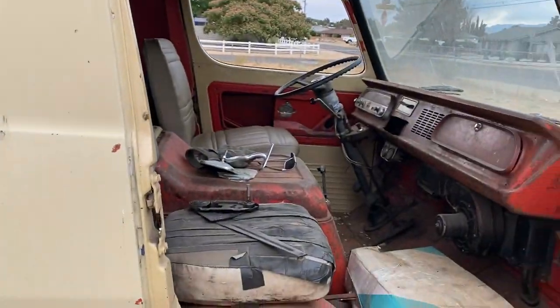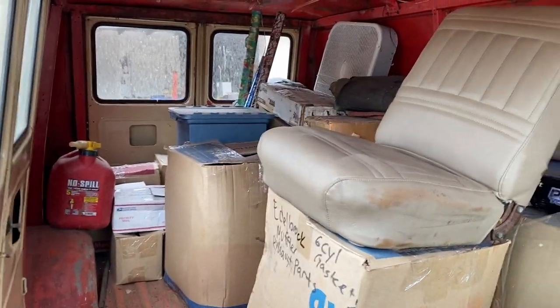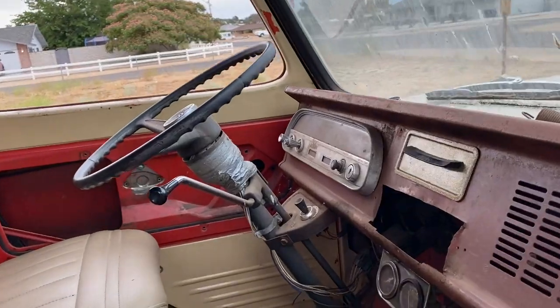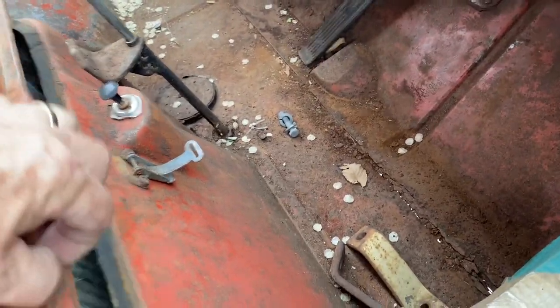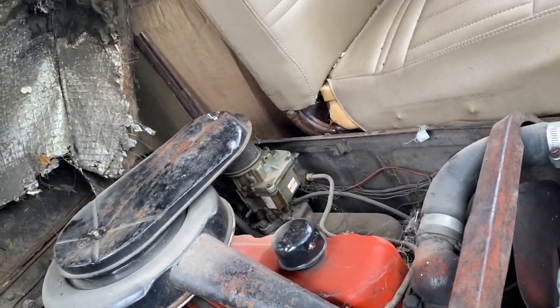Quick little tour — a little bit of storage going on here, he's got all kinds of goodies. Joe is really into these first gens like nobody else. Six cylinder, looks like a rebuilt Carter YF carburetor, and this is a runner, so pretty good.